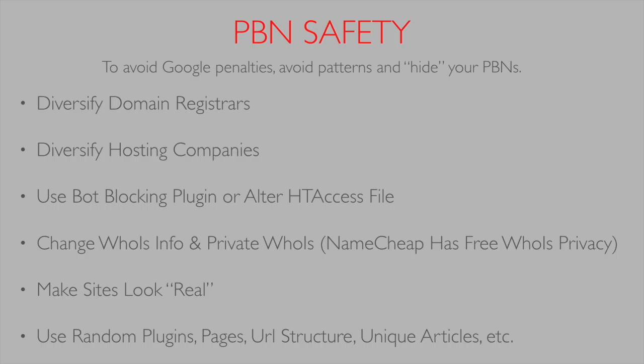The next thing we want to do is use bot-blocking plugins or alter your htaccess file. This will block sites like Majestic, Ahrefs, and SEMrush, where people can find your backlinks, identify them as PBNs, compile a list, and send it off to Google — which will end up penalizing you.